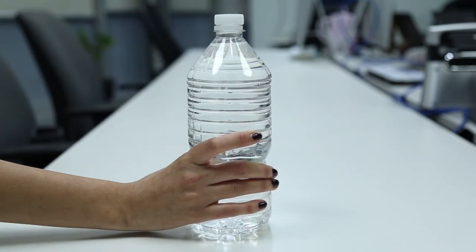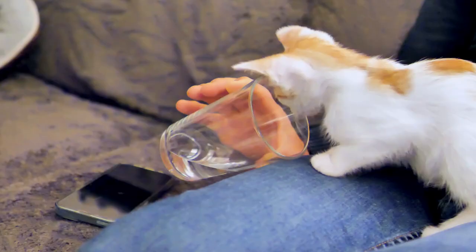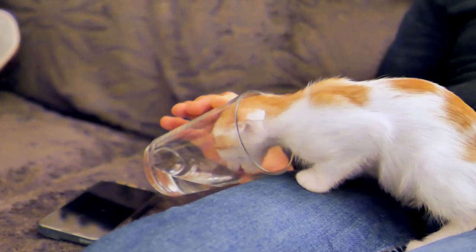When buying bottled water, you definitely need to pay attention to the salt content. Mineral water such as Borjomi will only harm the cat. The pet needs only clean water without any impurities.